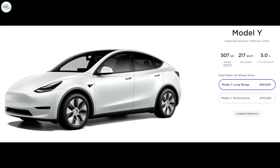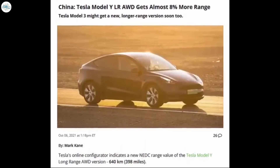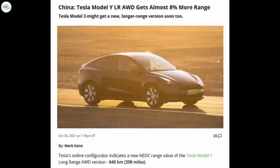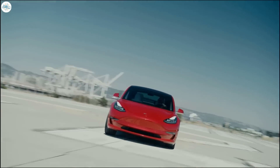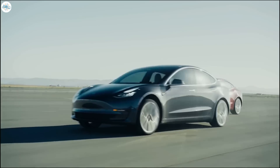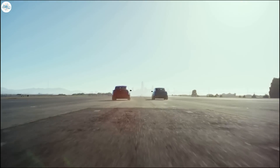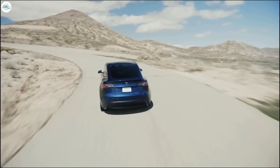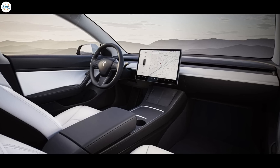Europe uses the WLTP standard, which actually lowers the Model Y range to 298 miles, but in China the NEDC standard is used, which gives even the current Model Y 398 miles of range — almost 400 miles. So the 400-mile speculation is likely based on confusion between the different standards used around the world for measuring driving cycles.